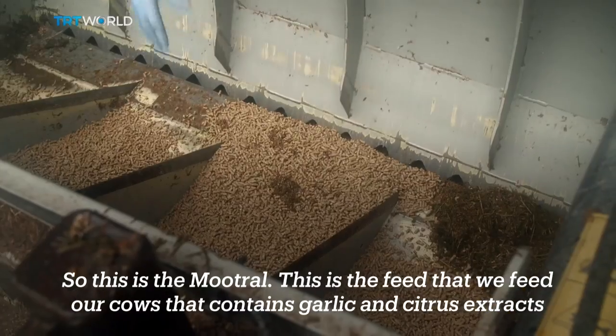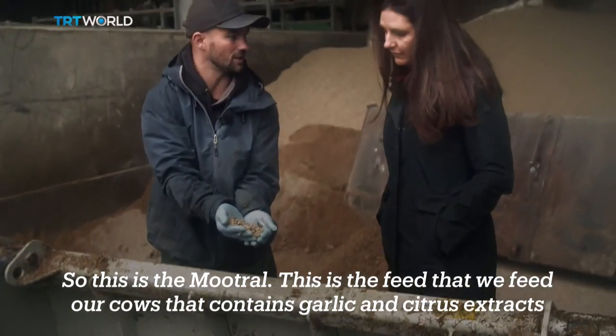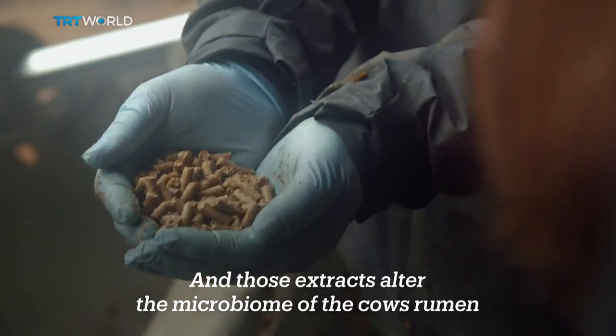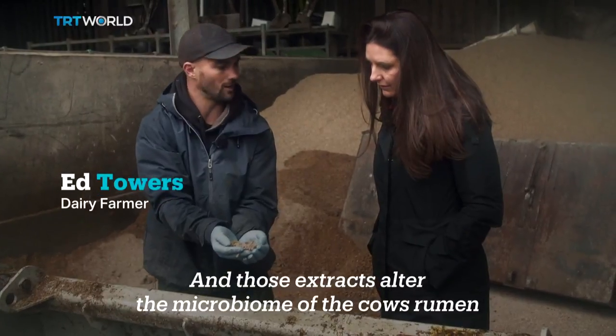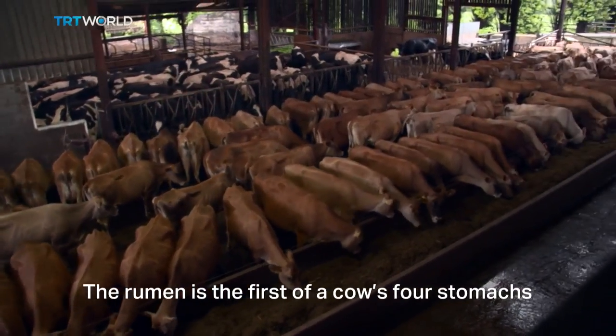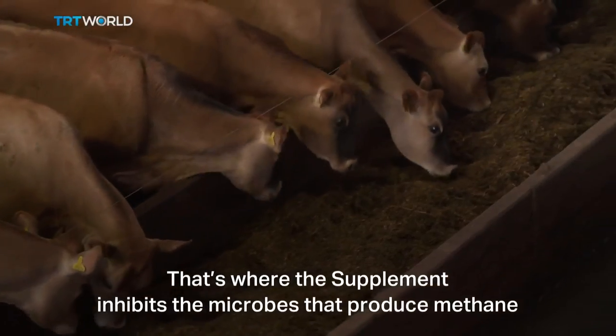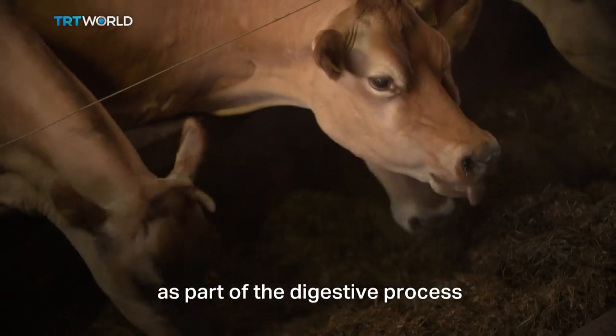This is the Mutal — the feed that we feed our cows — that contains garlic and citrus extracts. The garlic and citrus extracts alter the microbiome of the cow's rumen. The rumen is the first of a cow's four stomachs, and that's where the supplement inhibits the microbes that produce methane as part of the digestive process.